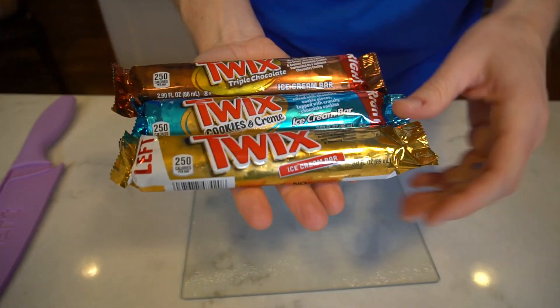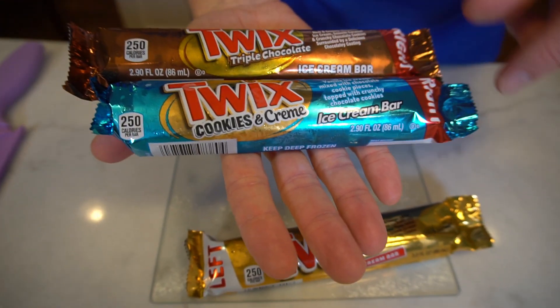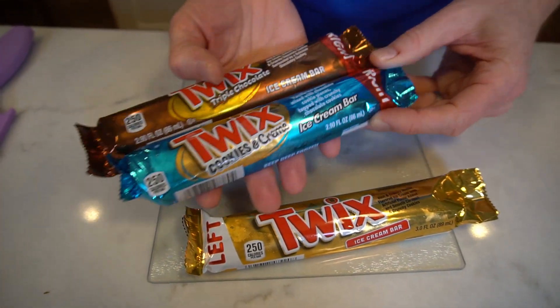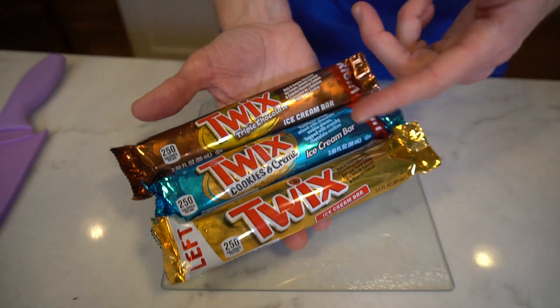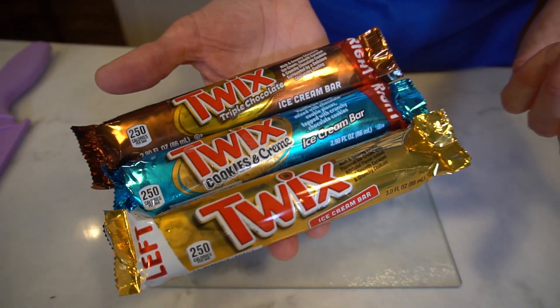Today we're going to try three different types of Twix ice cream bars: the Twix original ice cream bar, which used to be named Raider; the Twix cookies and cream ice cream bar; and the Twix triple chocolate ice cream bar. You'll notice the label right here — we've got two right Twix and one left Twix. It's a total marketing gimmick, the left and right Twix thing, so in theory there should be six of these, but this will have to do for today's video.